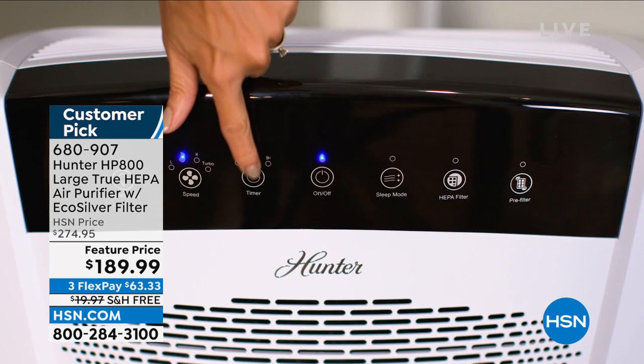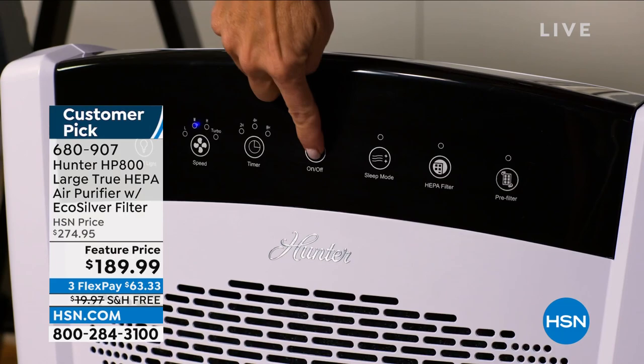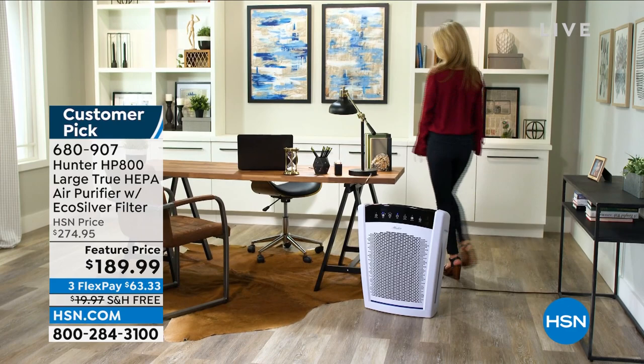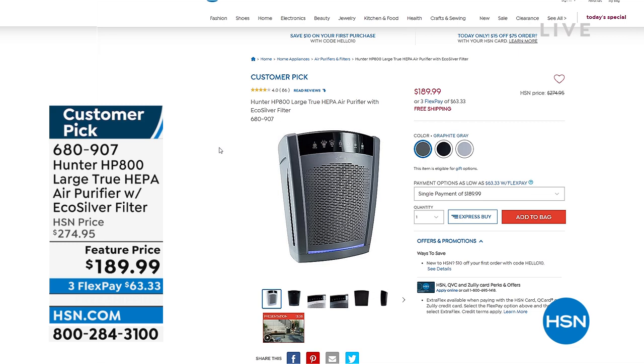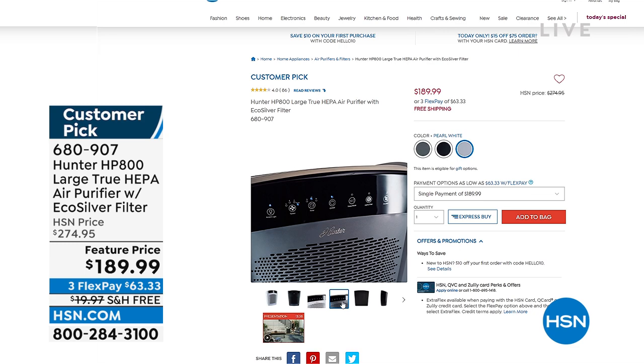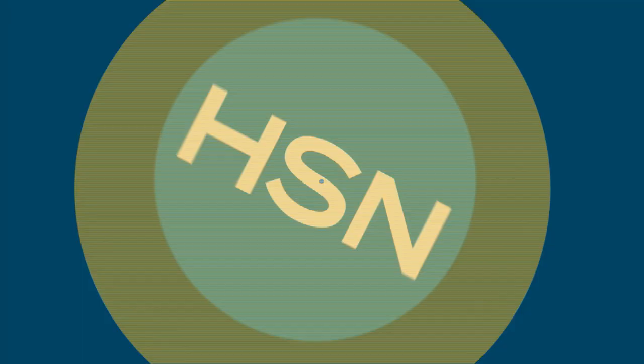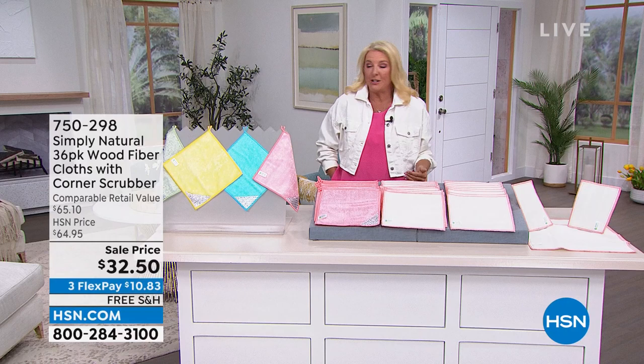My husband kept getting really severe headaches last year. He has allergy issues and I couldn't figure it out. We moved to a really small place and I got rid of my air purification systems because we have a central air conditioning system with a fancy filter. He got these horrible headaches last spring. I went on HSN and bought an air purifier — not making a medical claim, but guess what? They went away.